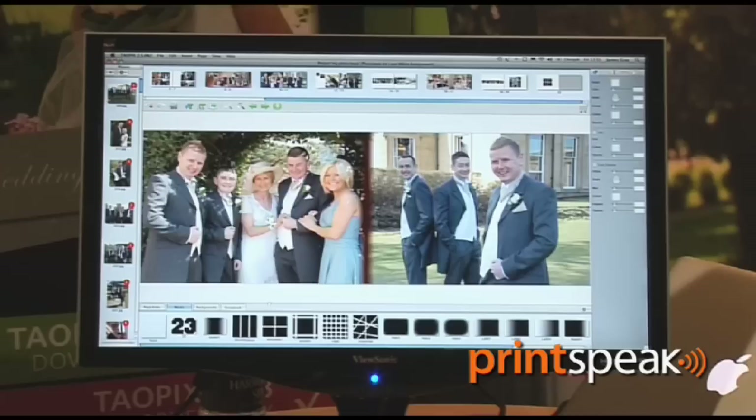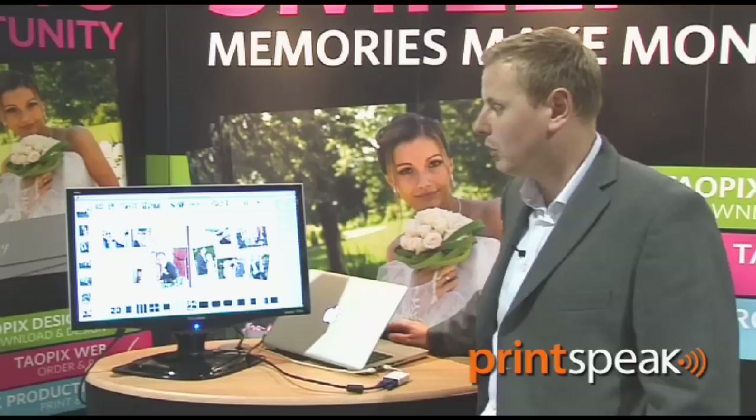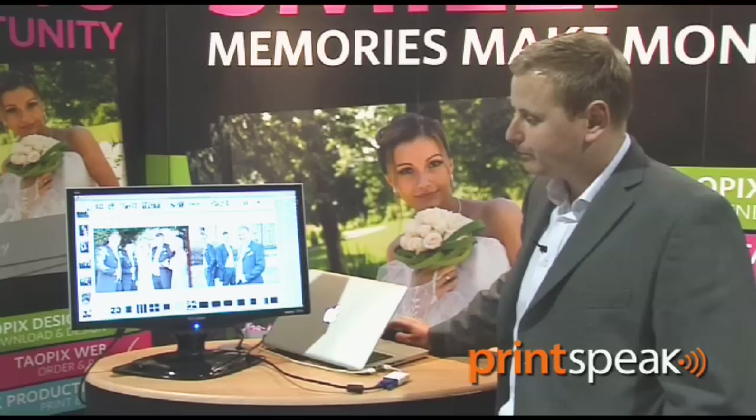We can also work with masks, and this is the same concept again — drag and drop. What a mask will do is just enhance the look and feel of the picture. And if at any point we don't like what we're doing, we've got the full undo. We can undo up to 150 steps, so you're always confident knowing you can go back to where you were.